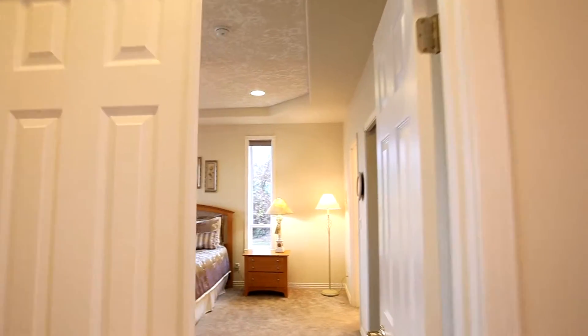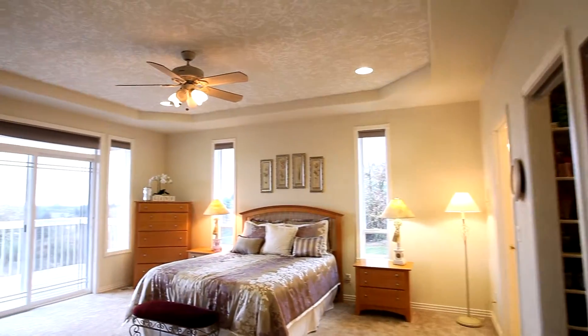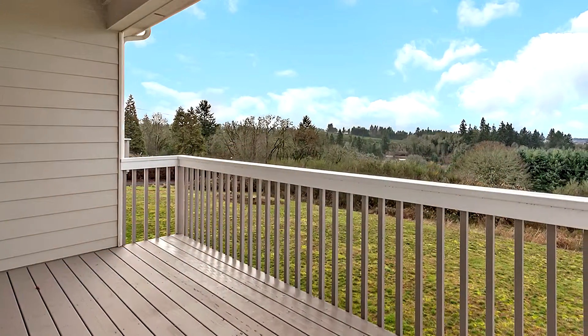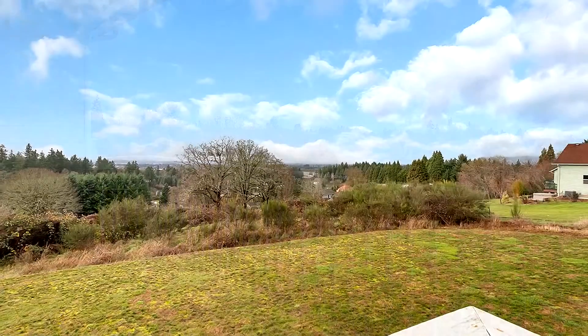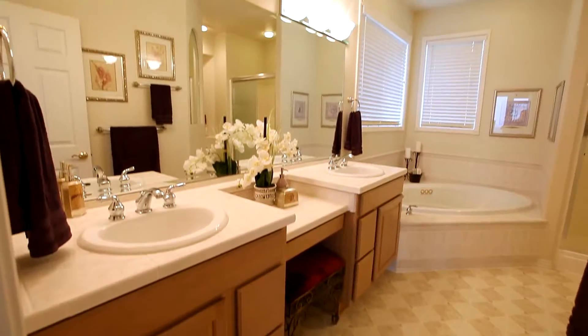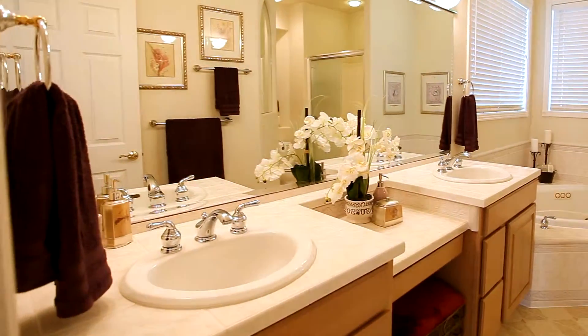Back inside, double doors lead to the spacious master suite with a large walk-in closet and direct access to its own private deck. The master bath is a relaxing retreat with dual sinks, a built-in vanity, shower, and a jetted tub.